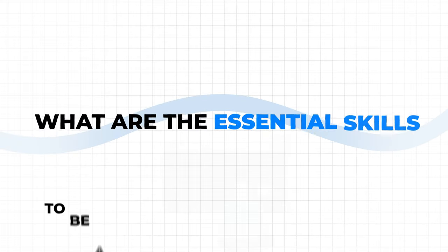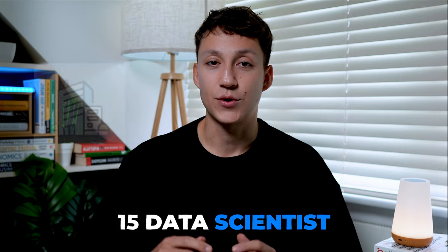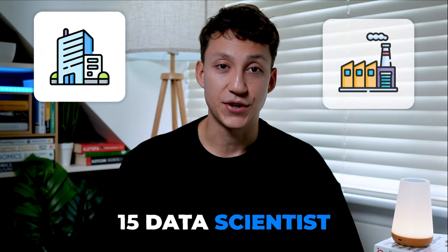What are the essential skills to be a good data scientist? I asked 15 data scientists across different companies and different industries exactly what they think, and let's just say I was pretty surprised at the responses. We're going to break them down in this video.